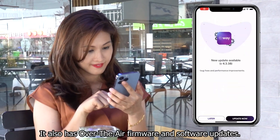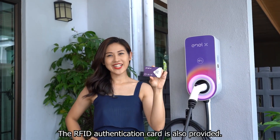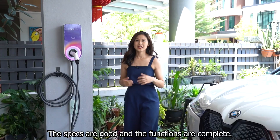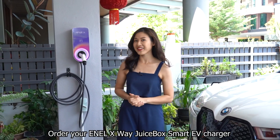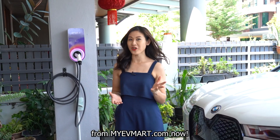It also has over-the-air firmware and software updates. The RFID authentication card is also provided. The specs are good and the functions are complete. What are you waiting for? Order your NLX-Way Juicebox Smart EV Charger from myevmart.com now.